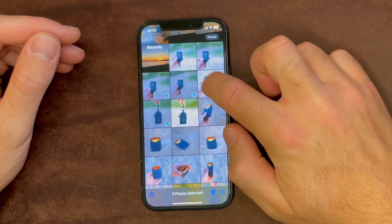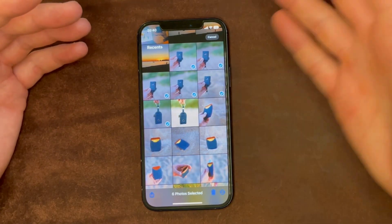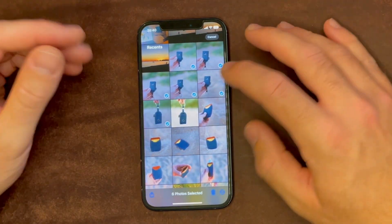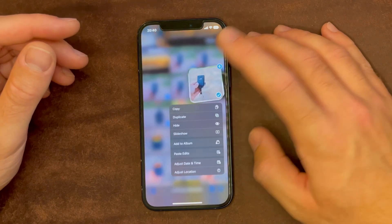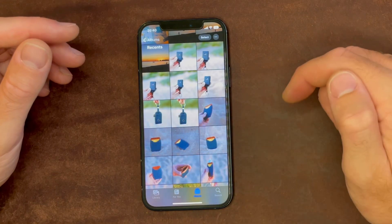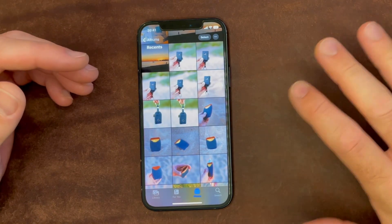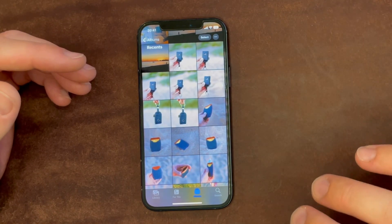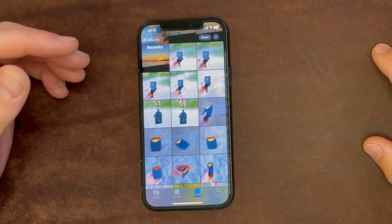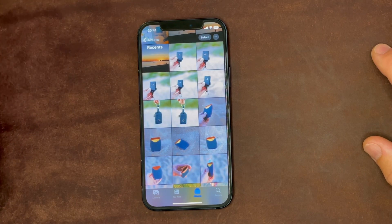Now we can tap and hold it and copy edits, then select all the other similar photos, tap and hold, and paste edits. It will now edit all of those images with the same edits you did to the first one. That is to me the best feature of iOS 16 — it will save me so much time because I usually take 45 photos of the same thing, and if I edit every single one separately they won't look the same.